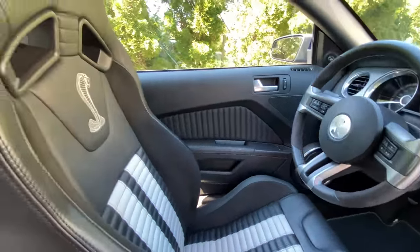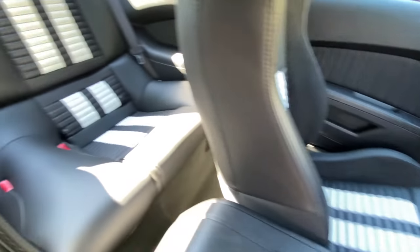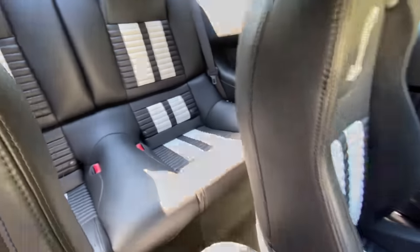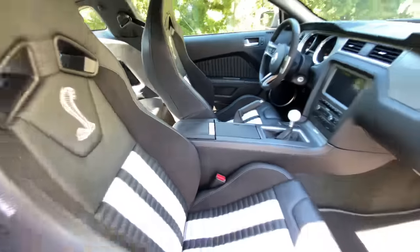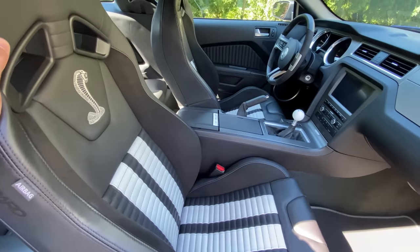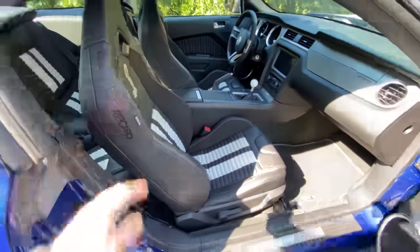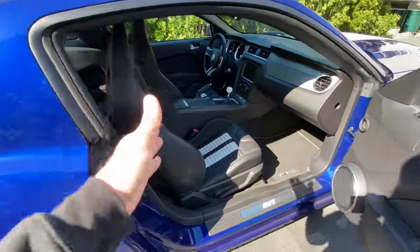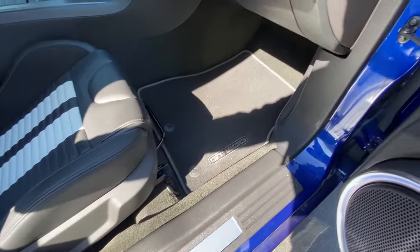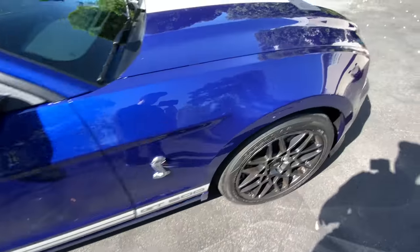This car is absolutely flawless — it's got 6,000 miles on it and there's not a speck of corrosion, not a speck of damage. This car is going to be one of the best ones on the market when we list it. I'm shooting this almost like a review and almost as a pre-sale video. If anybody watching the Auto Fanatic channel is interested in an incredible 2014 GT500 in this spec, please contact me through the Auto Fanatic website.